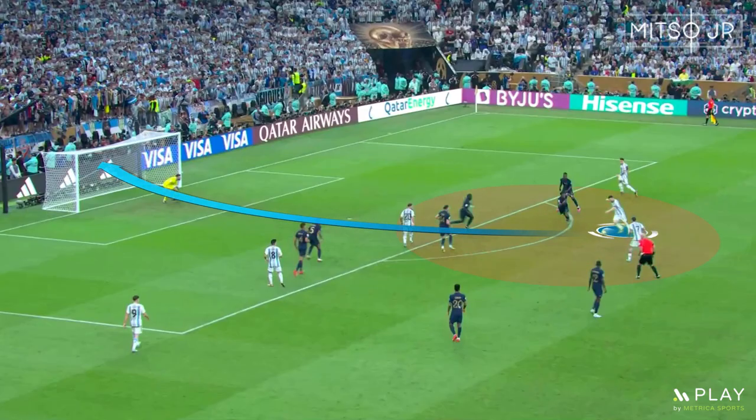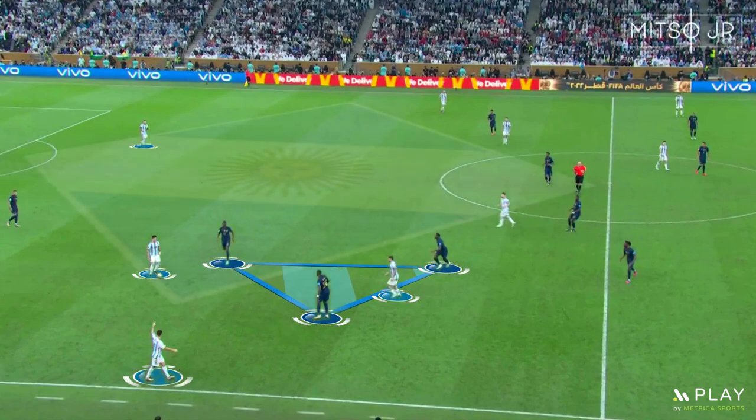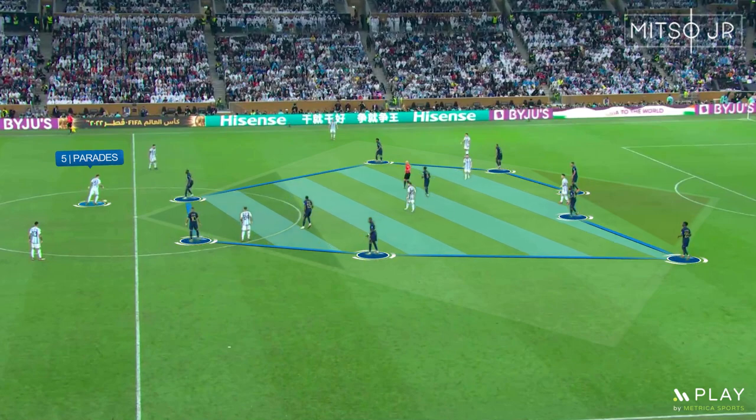Messi was going for the direct approach in the last minutes, preferring to play in any position. Moving to extra time, France started by applying high pressure again. Lionel Scaloni made a very good substitution by bringing in Paredes, who was very fresh compared to the players around him. He was able to drop down to receive the ball and connected plenty of passes on the ground, also playing a lot of disguised passes.